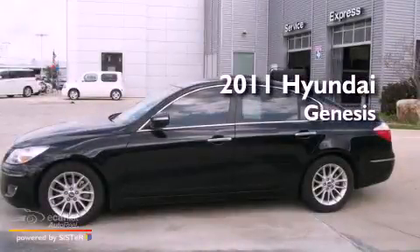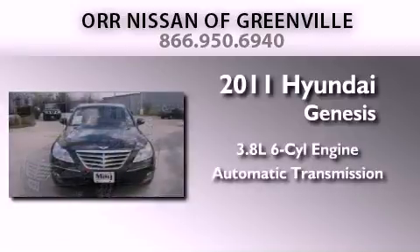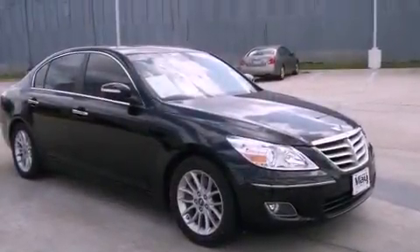This is a 2011 Hyundai Genesis. It has a 3.8-liter six-cylinder engine and an automatic transmission. Its top features and packages include the premium package and a front and rear multi-link suspension.